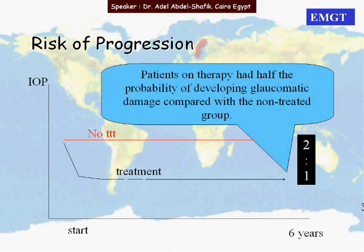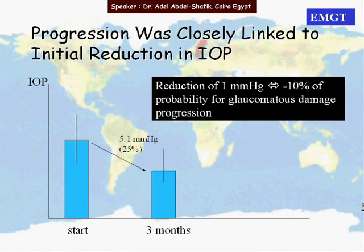Patients on therapy have half the probability of developing glaucoma damage compared to the non-treated group. It was found that progression was closely linked to the initial reduction in IOP. A reduction of one millimeter of mercury means a 10% less probability of glaucoma damage progression — so for every 1 mmHg reduction, there is 10% protection against progression.